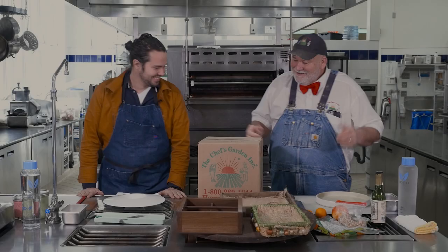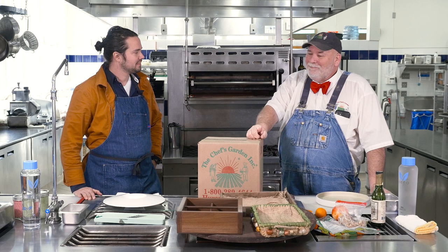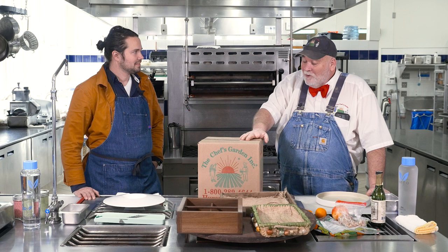For years, as we've been selling directly to chefs, people wanted the product at home — how can I get this at home? We've been doing the home delivery boxes since March, almost coming up on a year.